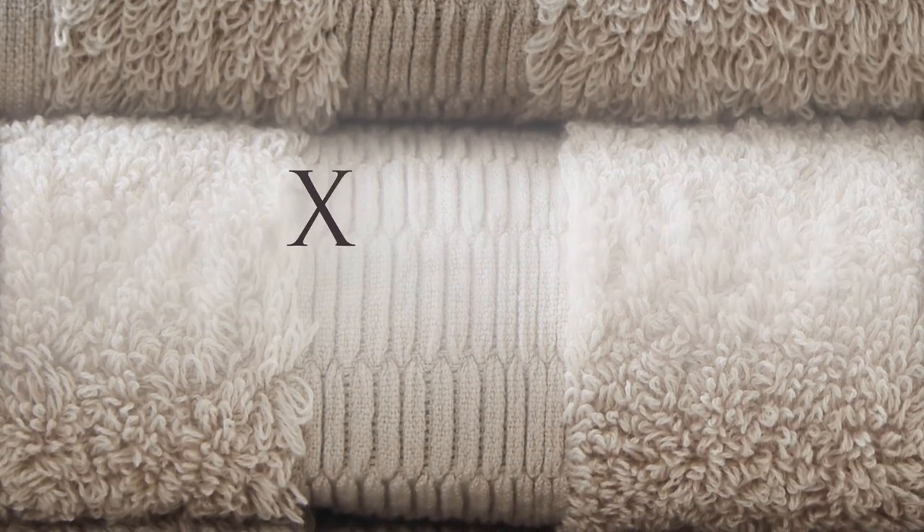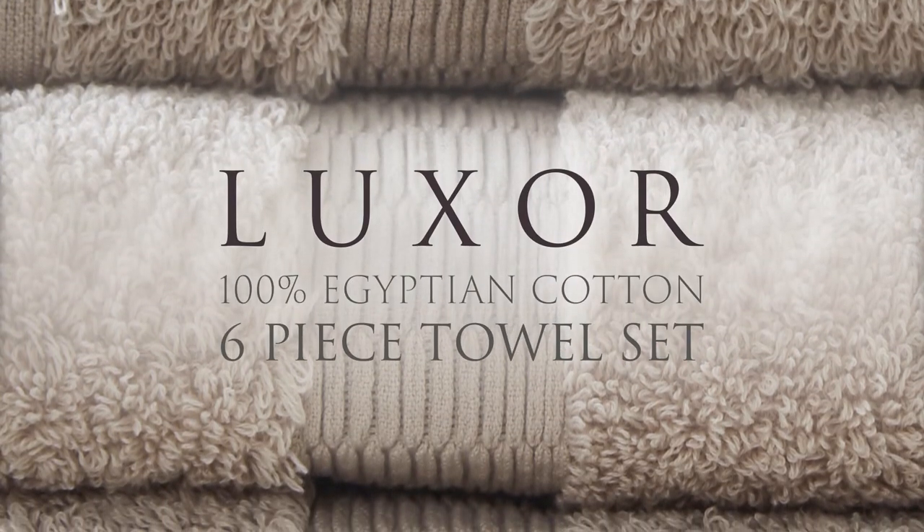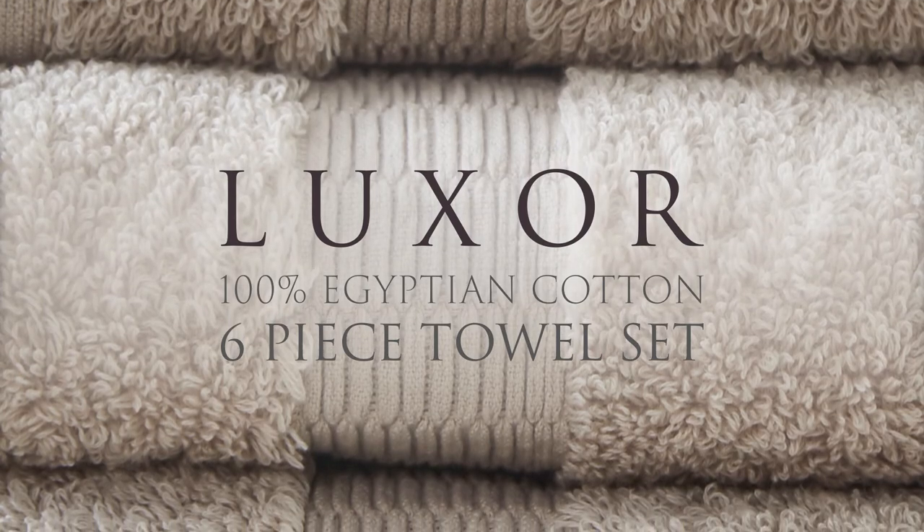The 100% Luxor Egyptian cotton six-piece towel set. Luxurious silk-like comfort. Everything you want in your towel set.